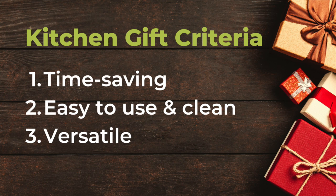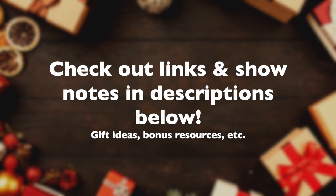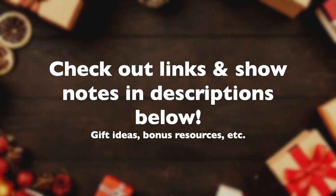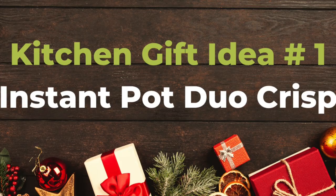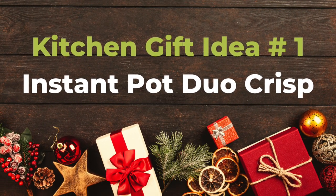Let's look into some kitchen gadgets that will help save a lot of time, easy to use and clean, and versatile. Make sure to check the description below — I list up all the links for the gift ideas and bonus resources.